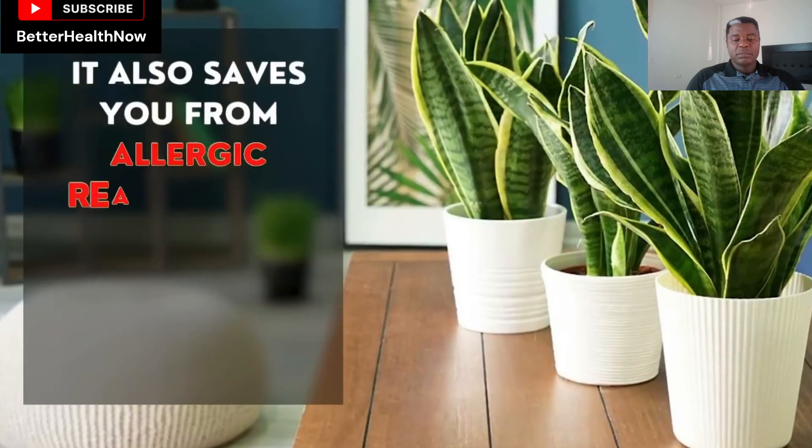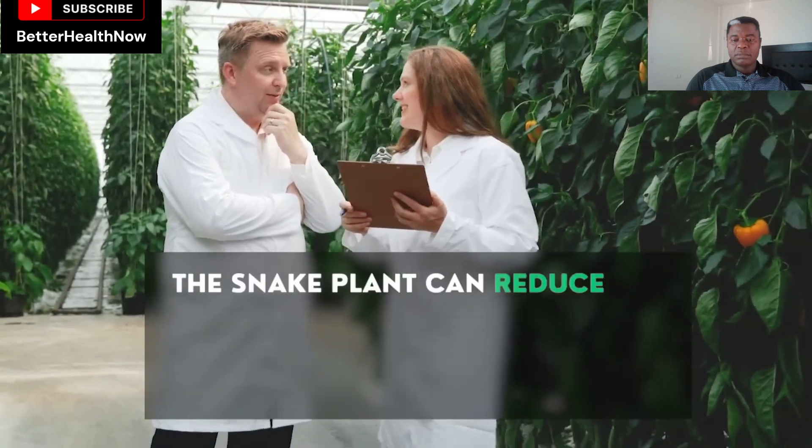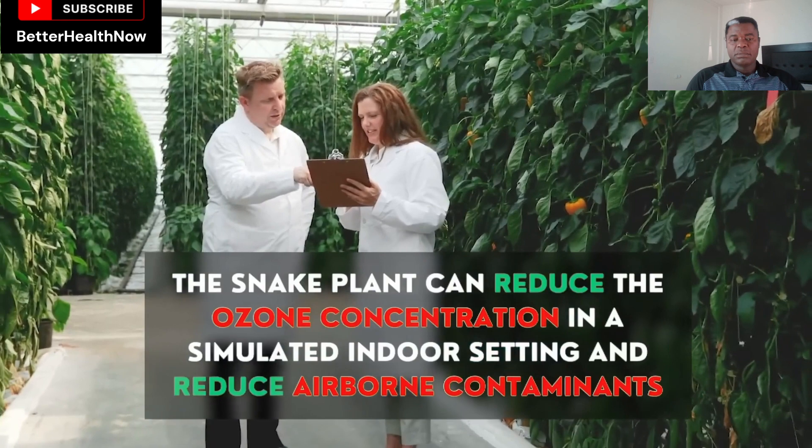It also saves you from allergic reactions by removing the toxic pollutants from the air. According to the American Society for Horticulture Science, the snake plant can reduce the ozone concentration in a simulated indoor setting and reduce airborne contaminants.